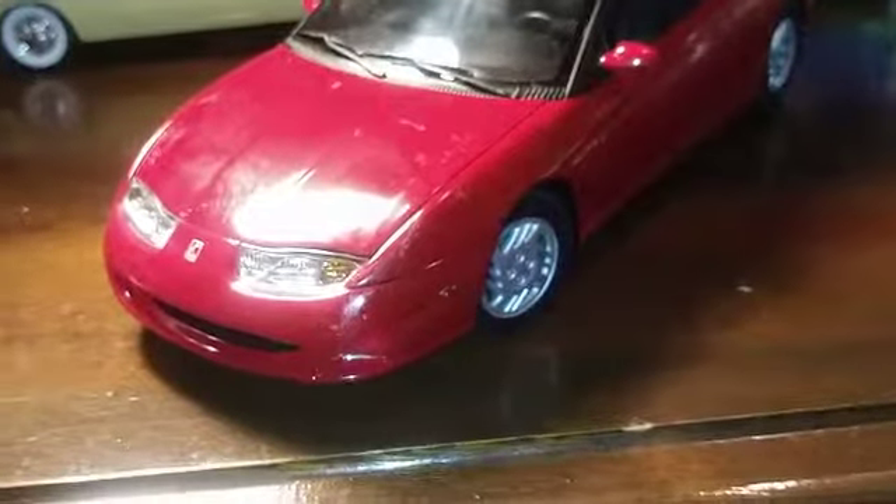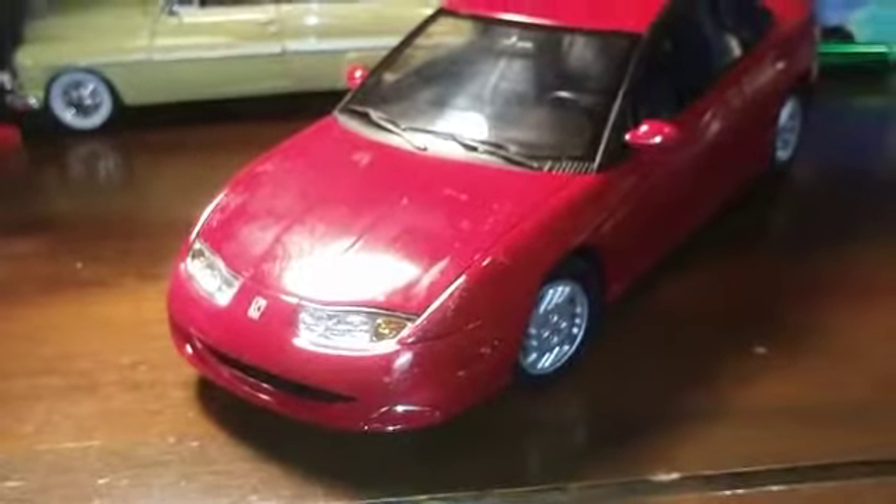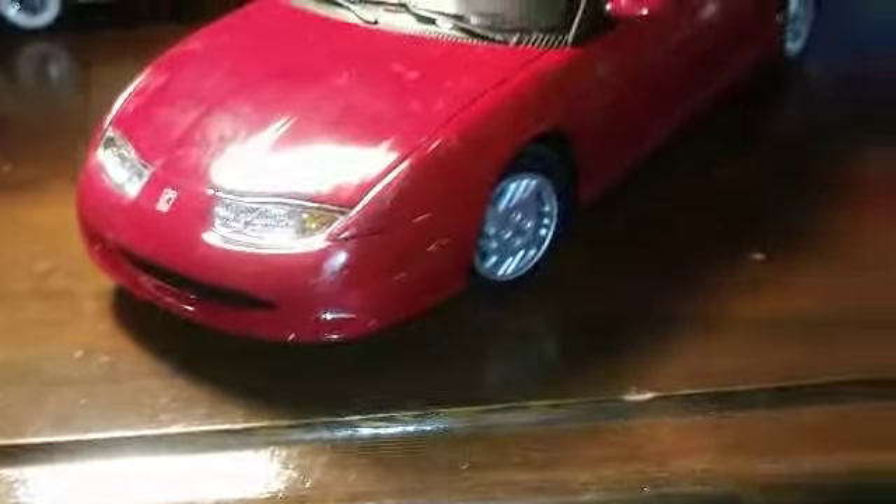This car came in three colors: red, black, and yellow. I bought this at a toy show for twenty bucks, so red it is. This is a great car. Let's go to the rear — there's the Saturn logo and it says Saturn on the bumper.